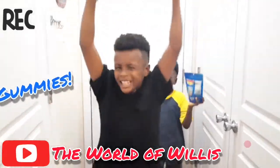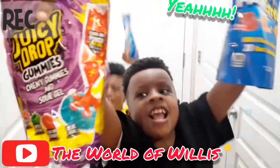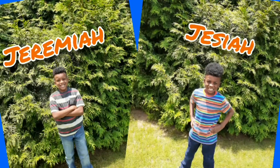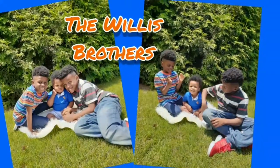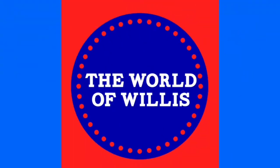We got gummies! Yeah! I'm Jamiya. I'm Desire. And that's Jamiya. We are the World of Worlds. Welcome to the World of Worlds.